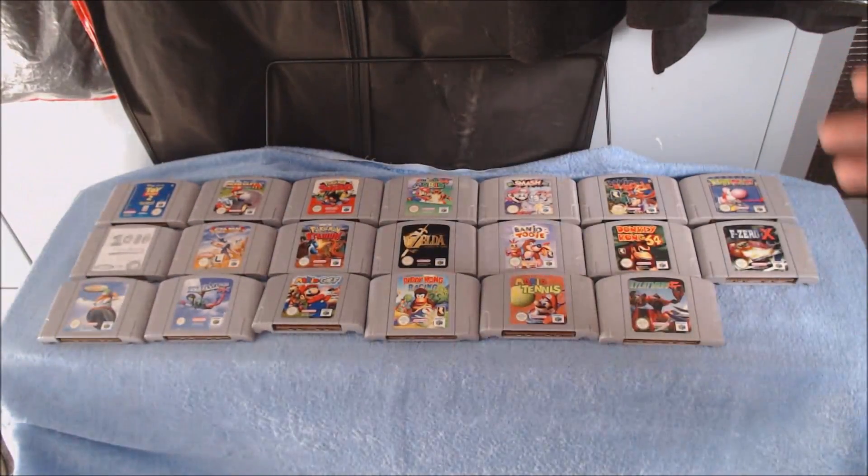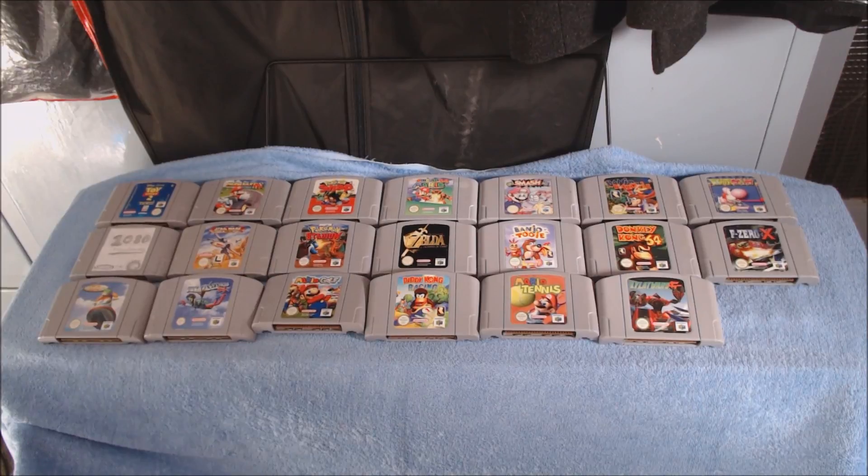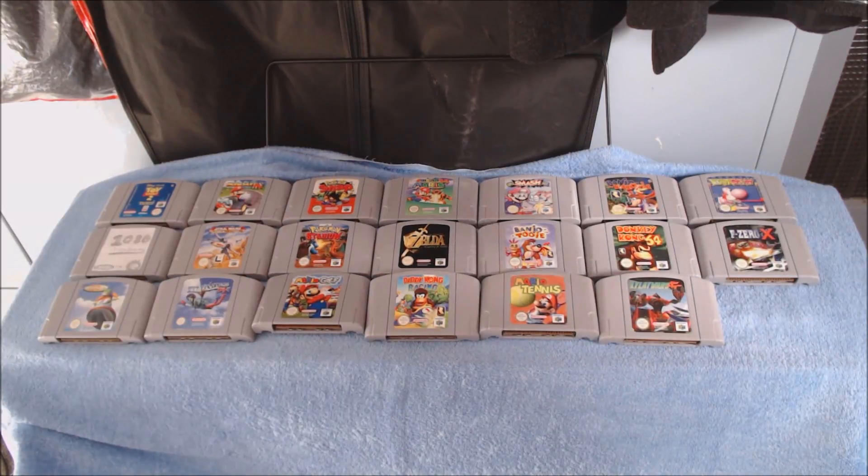Here is my N64 game collection. Not every single game here is by Nintendo — such as Star Wars Rogue Squadron and Toy Story 2. Then there's Banjo-Kazooie, Banjo-Tooie, and Donkey Kong 64. Some of these aren't Nintendo but the majority are, and games like Banjo-Kazooie and Banjo-Tooie are kind of essential to have on the N64. At one point I actually did have Conker's Bad Fur Day, but I didn't enjoy it so I sold it, which I kind of regret.